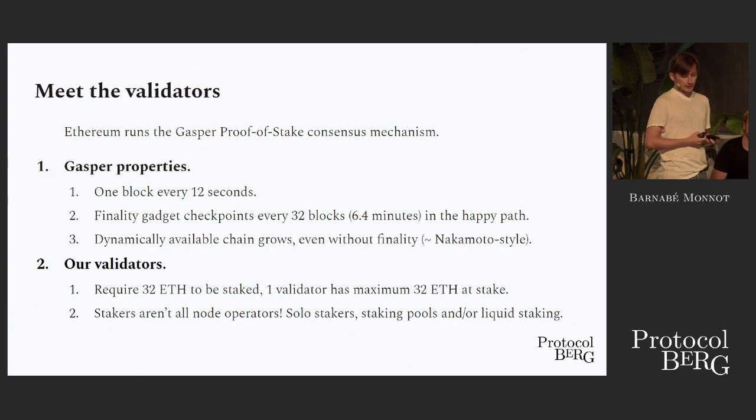On top of this finality gadget, we also have this property that we consider very important in Ethereum, which is dynamic availability, which means that even if we can't finalize something, we try to make progress by growing the chain. This is unlike TenderMint, but as I understand it, it's a bit similar to what Polkadot offers.